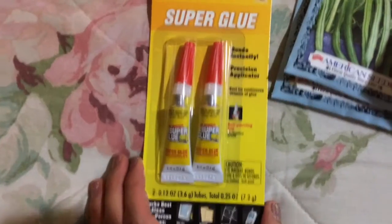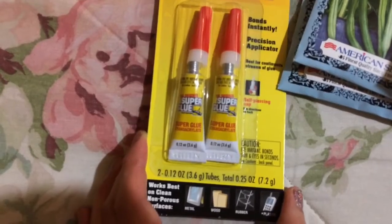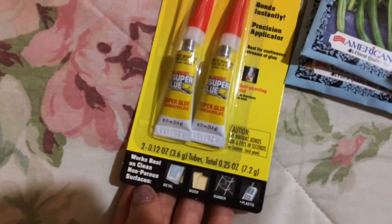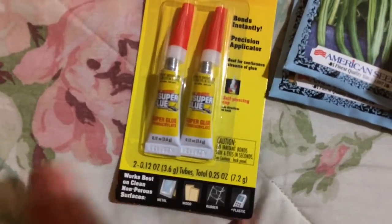I bought some super glue — two 0.12-ounce tubes. It says it works best on clean, non-porous surfaces: metal, wood, rubber, and plastic. This is made in Taiwan, and there's some more information about using it on the packaging.